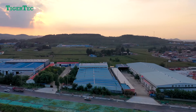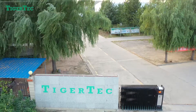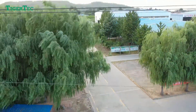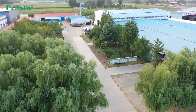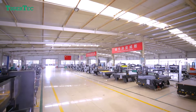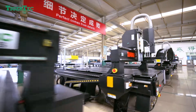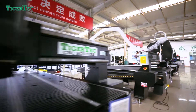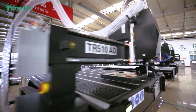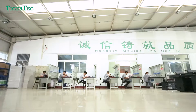Tiger Tech is a Sino-US joint venture and professional manufacturer founded in 2010. We focus on high quality CNC machines and aim at middle and high-end overseas markets. With almost 10 years of experience, we have thousands of happy customers from around the world and have earned a very good reputation in overseas markets.